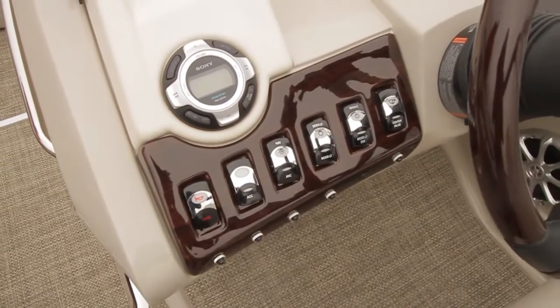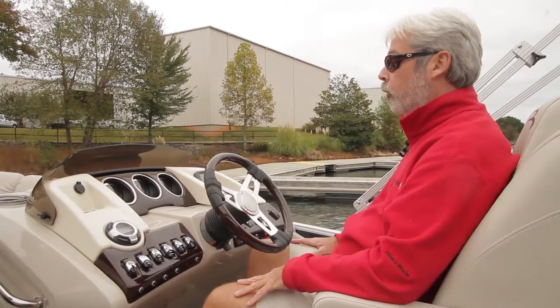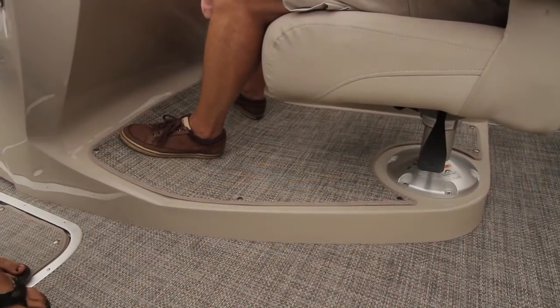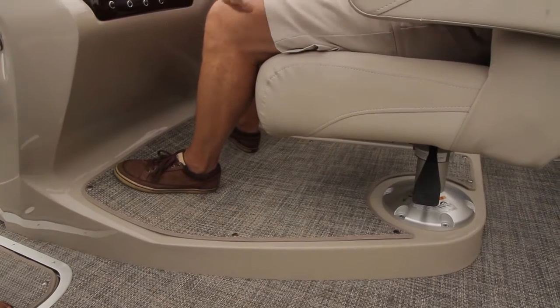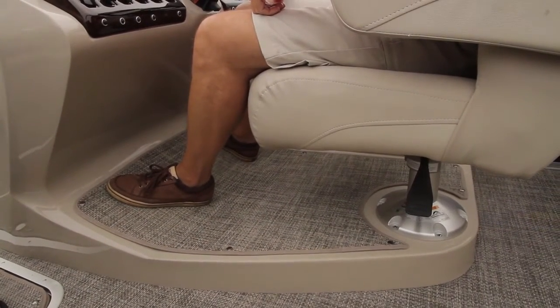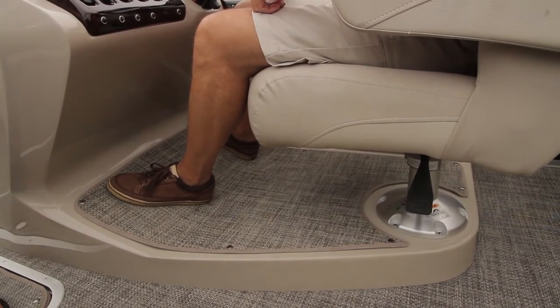The boat also has custom Storyline gauges. The wood grain faux finish looks deep and rich — it doesn't look fake at all. The raised helm is a notable feature that helps with vision at the helm. The elevated helm is optional, but definitely worth the extra cost.